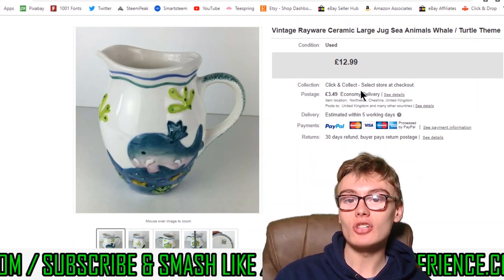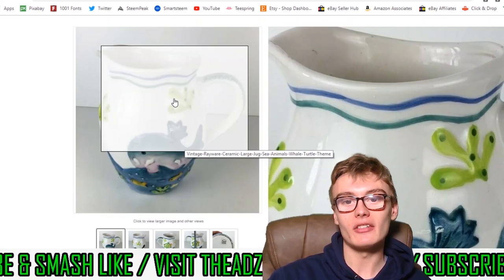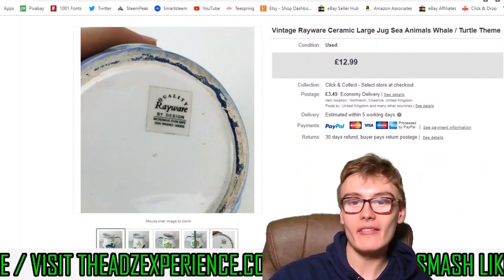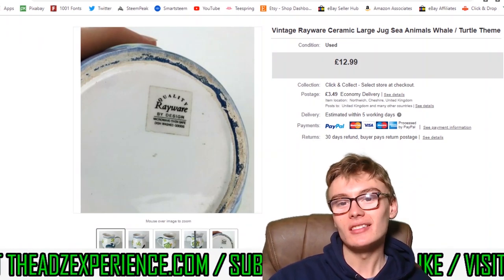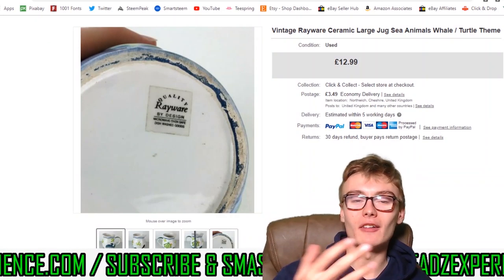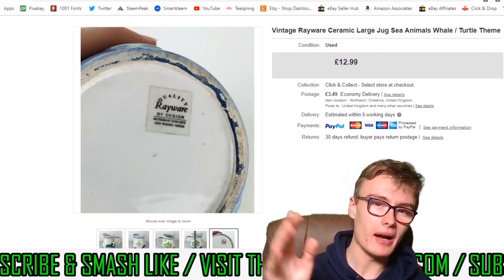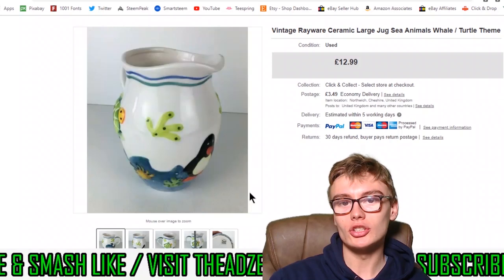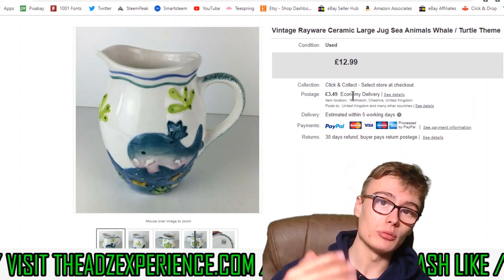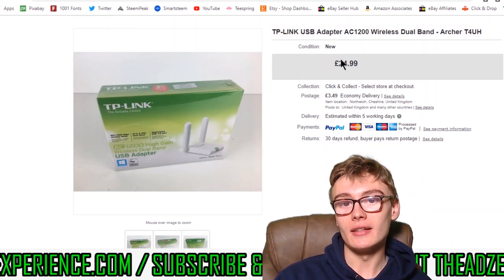Next we've got this vintage Wayware ceramic large sea jug with animals and whales on it. Wayware isn't particularly brilliant, but I have a soft spot for it — I always seem to pick it up when it's at a decent price. This water jug sold for £12.99 plus postage, and I paid £3 from the charity shop. Just a nice little bread and butter item.